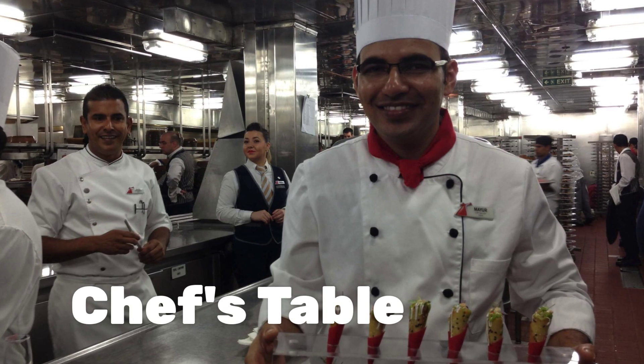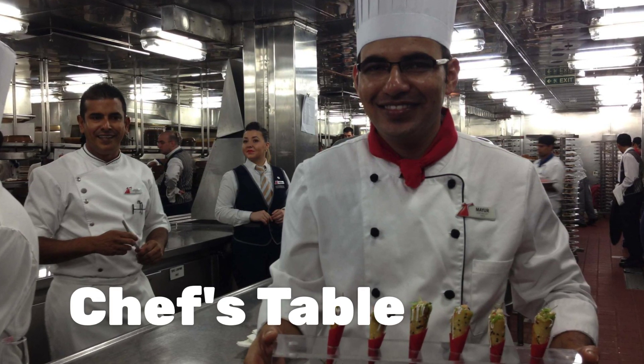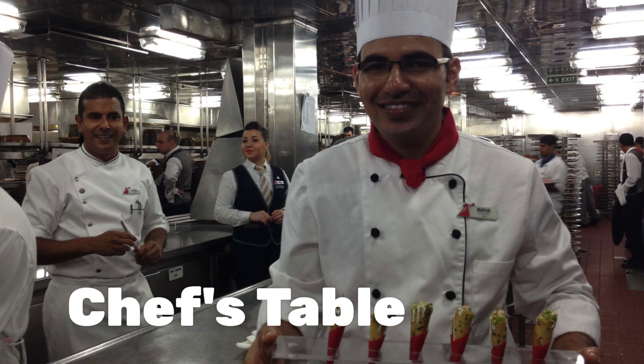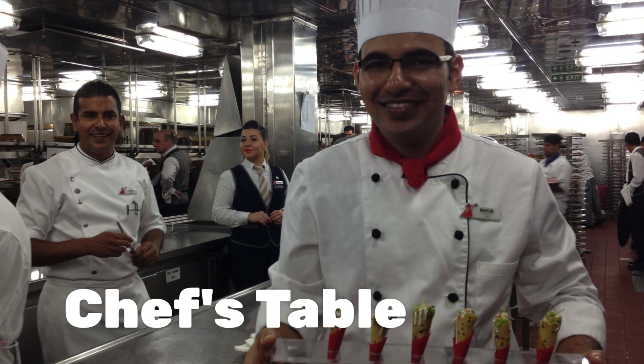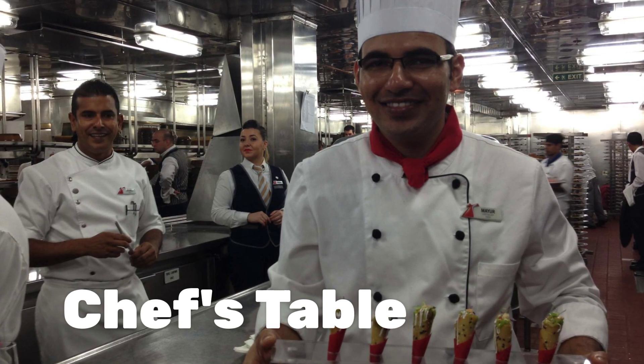Looking for something really special? Try the Chef's Table. It's $75 a person and is limited to only 14 people, but it's a fabulous experience hosted by one of the chefs.